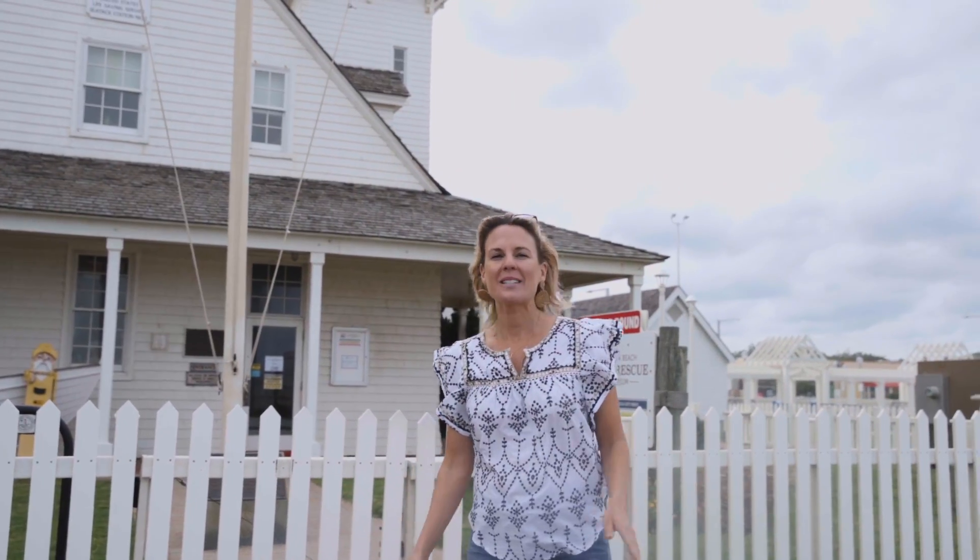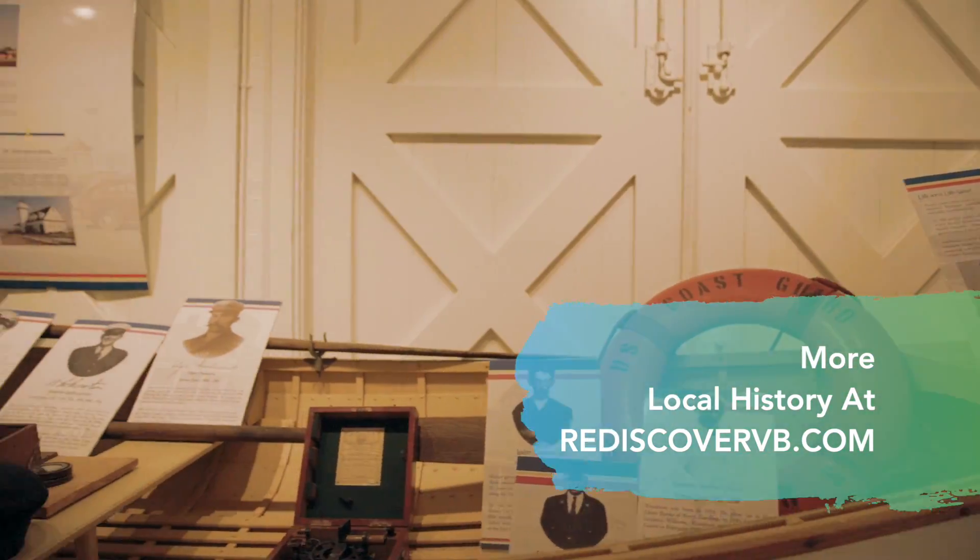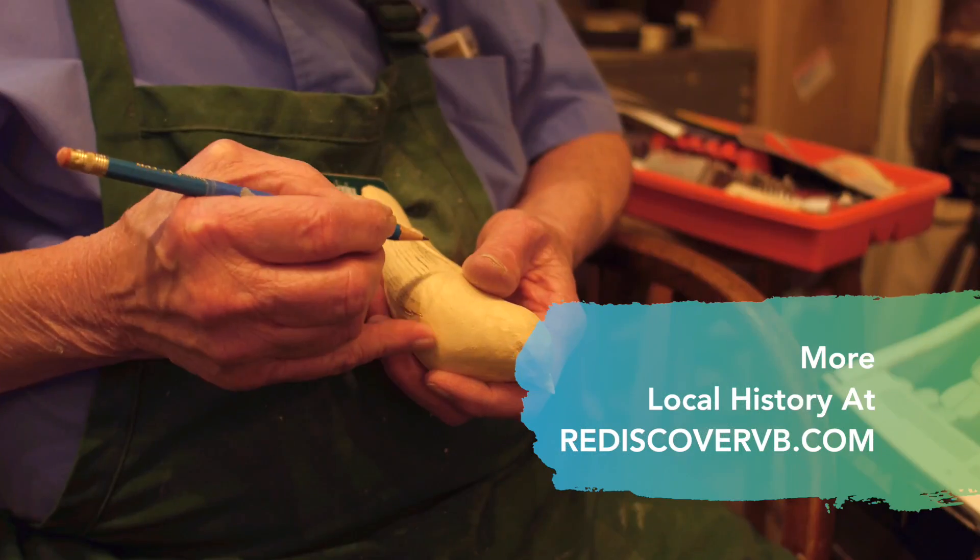For a totally different change of pace, there are lots of awesome museums here in Virginia Beach, including two right here on the boardwalk that offer you a glimpse into your hometown history.